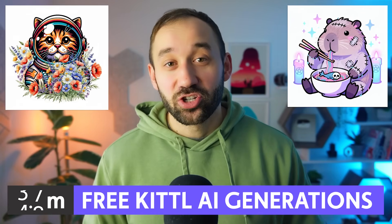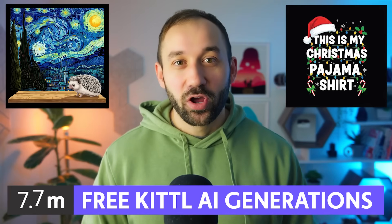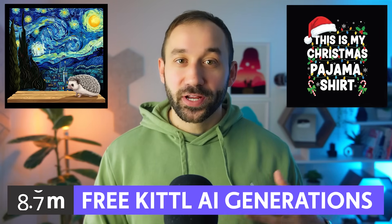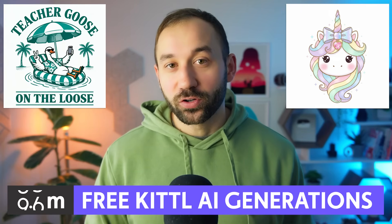10 million AI generations are being given away by Kittle right now for some of their best models including Nano Banana, Seadream 4, Imogen, and Flux. They're giving these free credits away to all users, even those on a free plan.